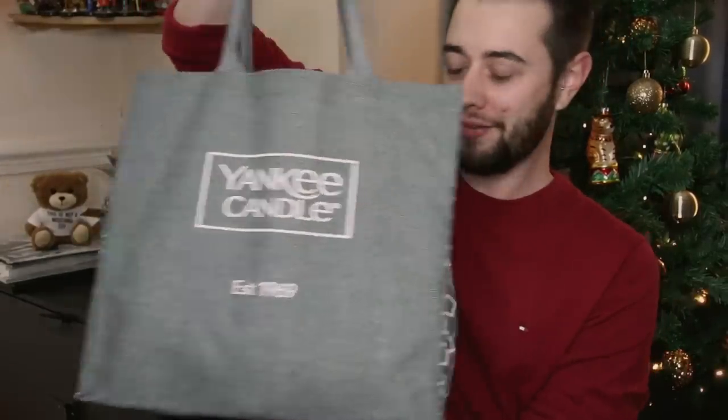Hey guys, welcome back to my channel! Today I have a Yankee Candle haul from my two trips to the outlet to pick up some festive candles to spice up the year. I have one big bag here, just like this bag for life.